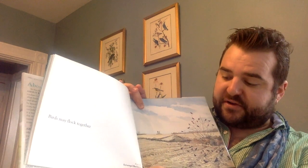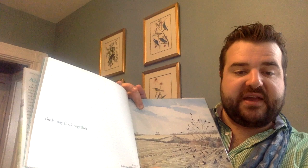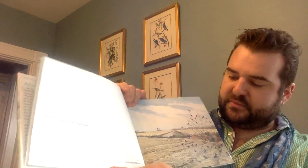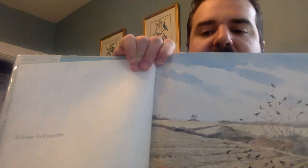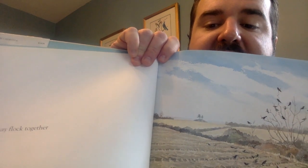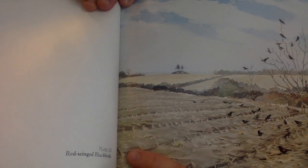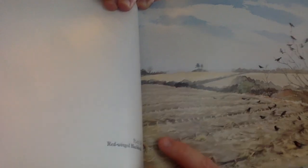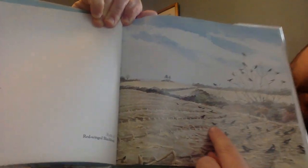Birds may flock together. A flock means they hang out, eat, and live together. These are called red-winged blackbirds. You see how they have black bodies but there's a little red feather? Can you see the red feather — kind of right there?